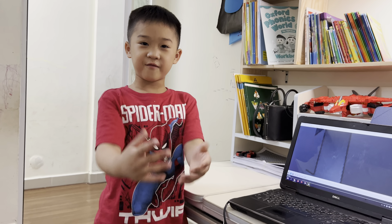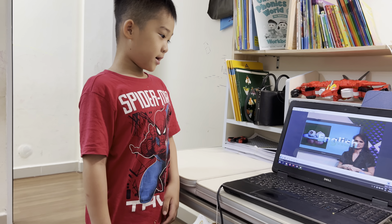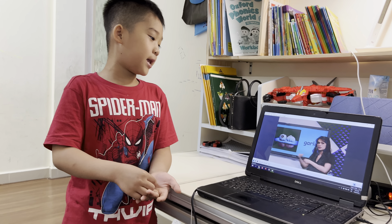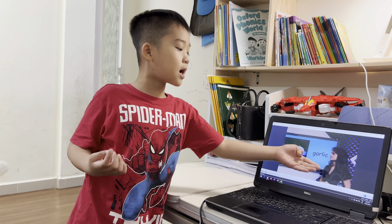Hello everyone! Today I want to tell you what's this. What's this? Garlic. I can make a garlic or I can use a garlic, and I can put the garlic in the fruit and eating is a garlic.